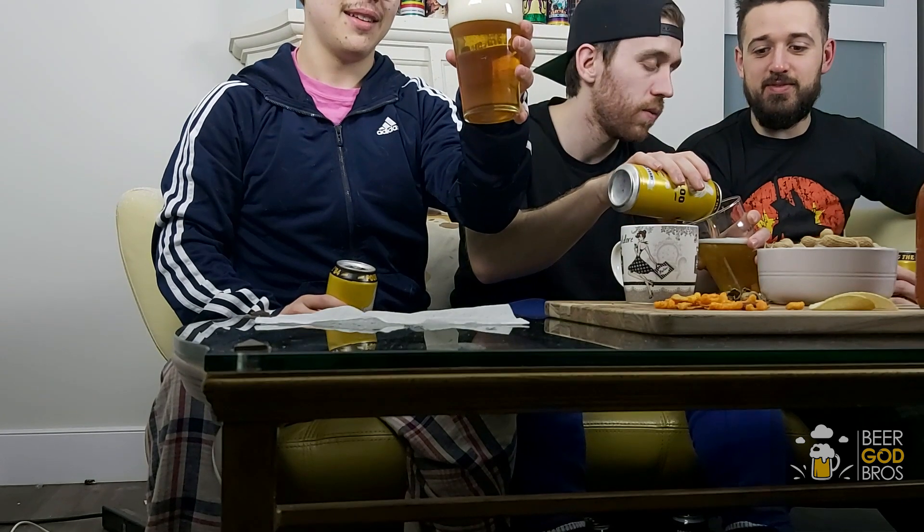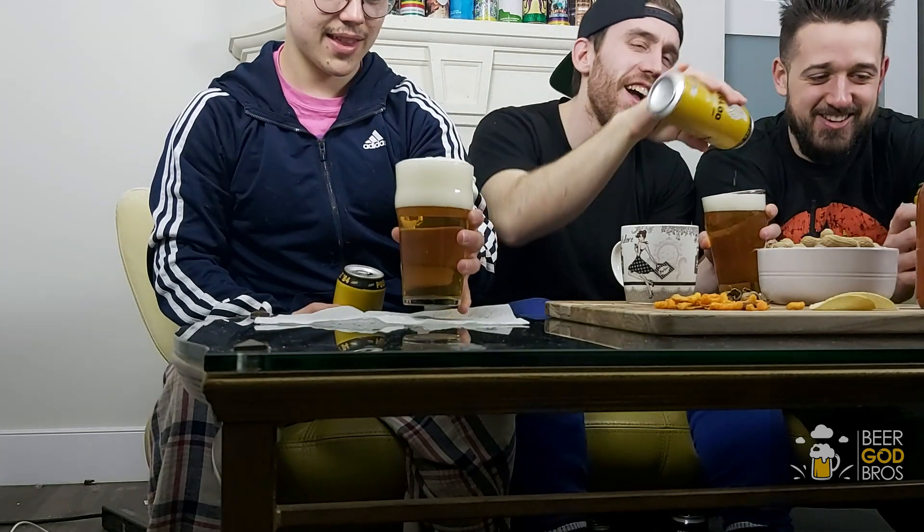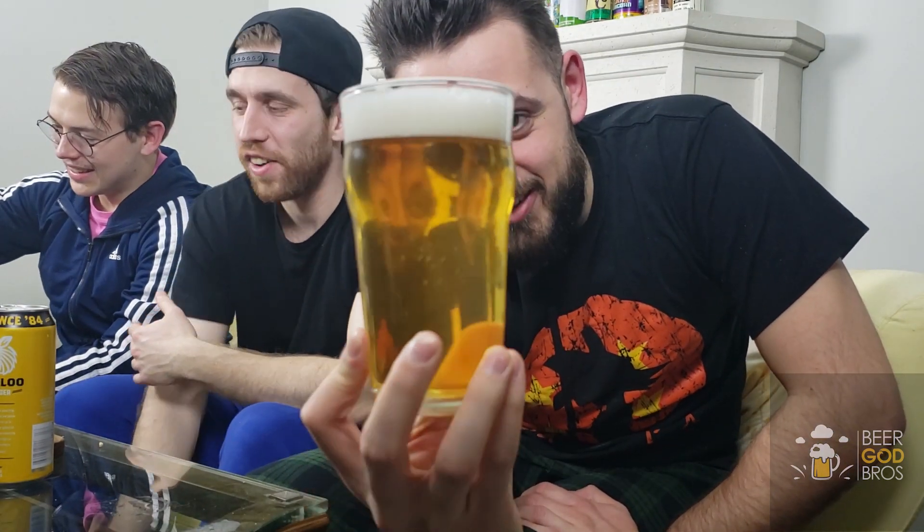Let's get into it. Wow, that's a thick pour — Jesus, what are you doing? You're playing God right now.